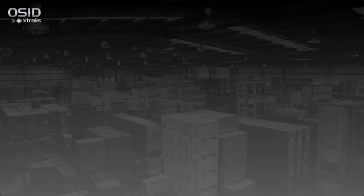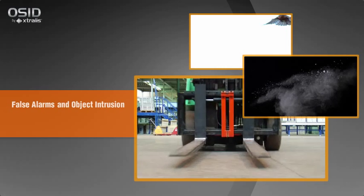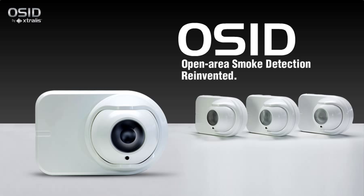While common, traditional beam detectors are susceptible to building movement and prone to false alarms due to dust and object intrusion. They are also difficult to align and therefore time-consuming to install.